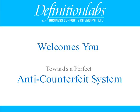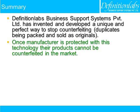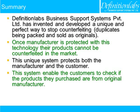Definition Labs Business Support Systems Pvt Ltd welcomes you towards a perfect IND counterfeit system. Definition Labs has invented and developed a unique and perfect way to stop counterfeiting duplicates being packed and sold as originals. Once a manufacturer is protected with this technology, their products cannot be counterfeited in the market. This unique system protects both the manufacturer and the customer, enabling customers to check if the products they purchased are from the original manufacturer.